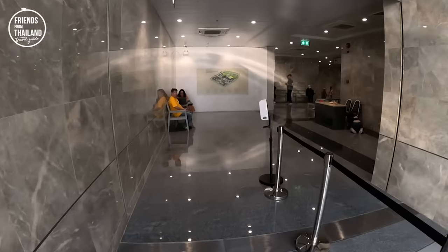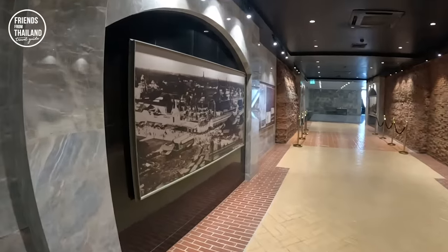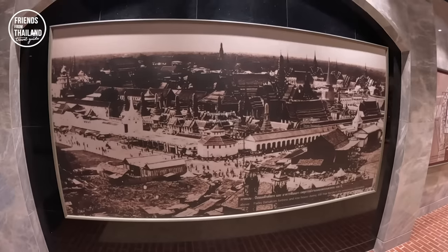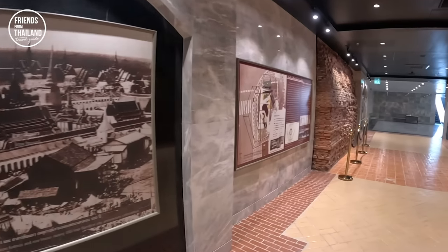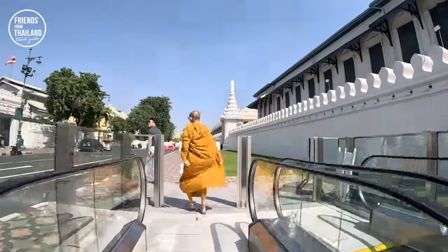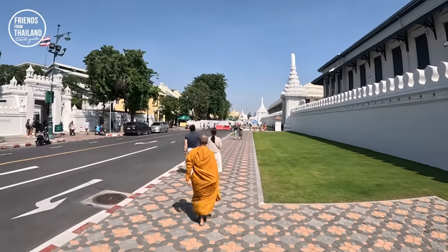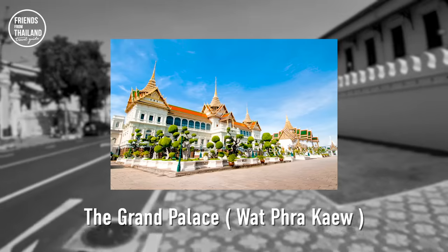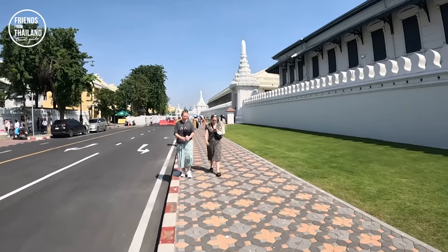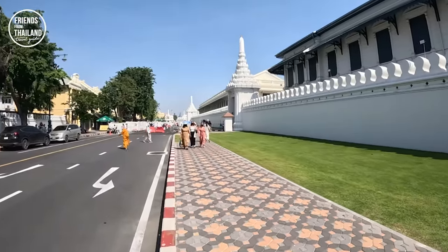Everything is very nice and clean inside. They have a small exhibition showing what the Grand Palace used to look like. And now you are in front of the Grand Palace — the main entrance is just here. To keep this video from getting too long, let me continue on my route. I will come back and do a dedicated Grand Palace video later.